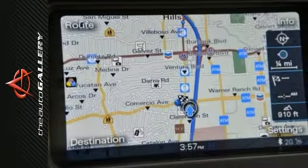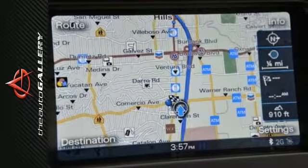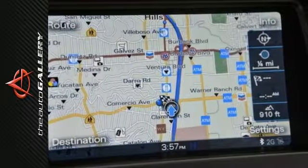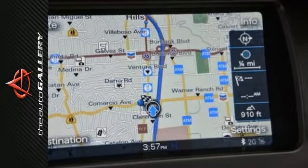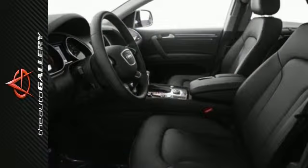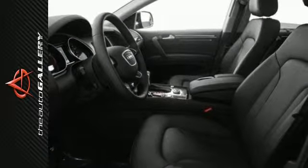A few of the Q7 3.0T Premium Plus's valuable features include the panoramic sunroof, Bose surround sound system with 14 speakers and audio pilot noise compensation. Other desirable installed features include the power windows and steering wheel audio controls.